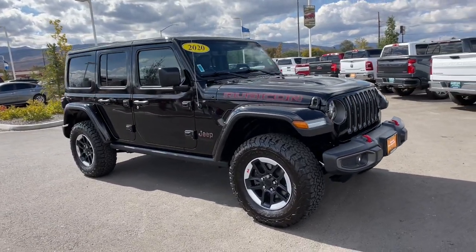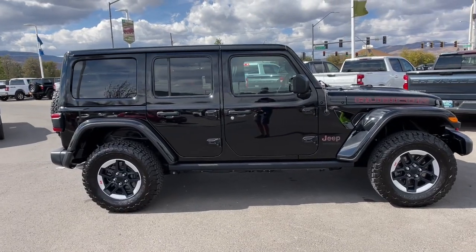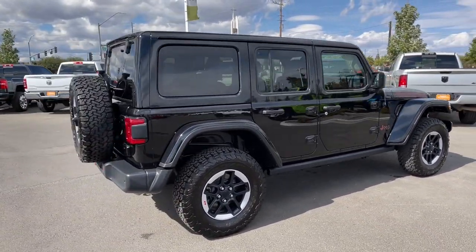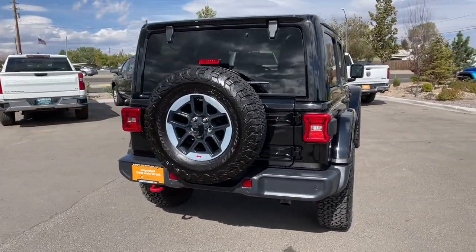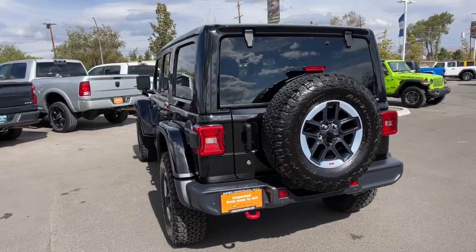Here is a wonderful 2020 Jeep Wrangler. With less than 5,000 miles on the odometer, this vehicle provides excellent value. The Wrangler delivers iconic style, future-focused technology, all-terrain capability, rugged power, and the ability to make your adventures truly your own.